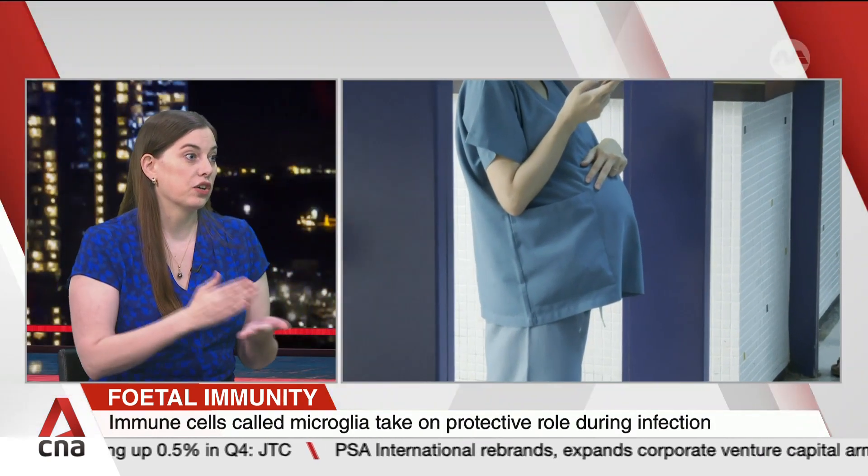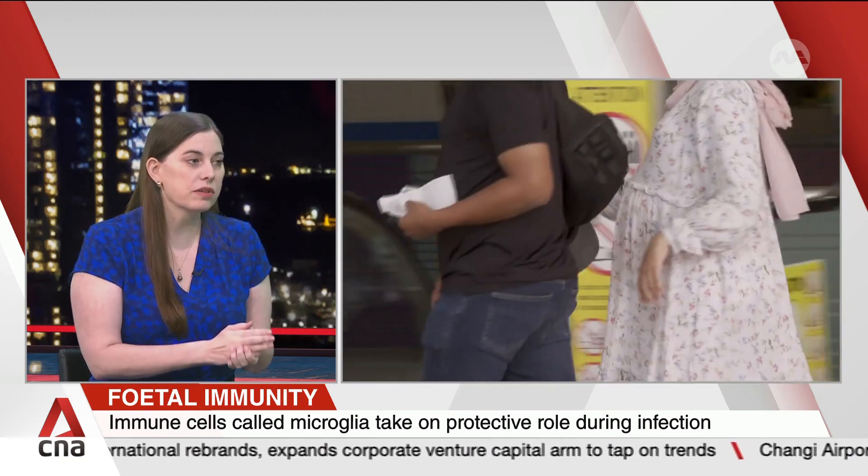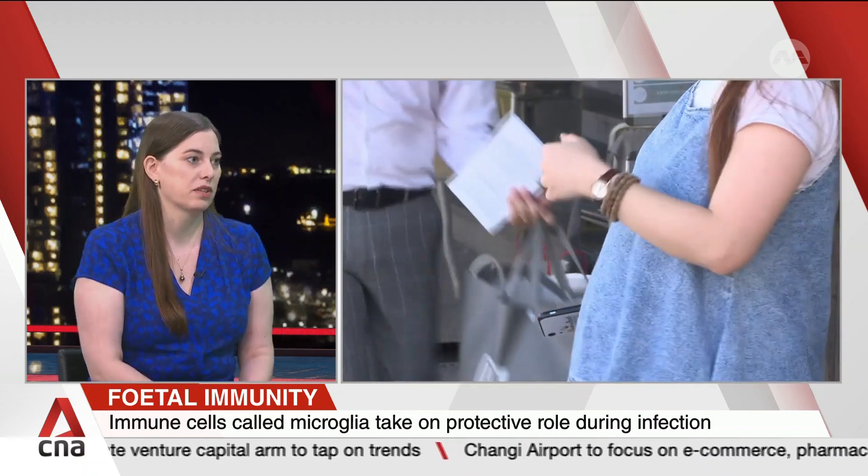From our standpoint, one thing we are hoping to do is the safety testing needed at early stages to really understand how those drugs would work during pregnancy and if they would be safe during pregnancy, so that we can one day bring them into the clinic.